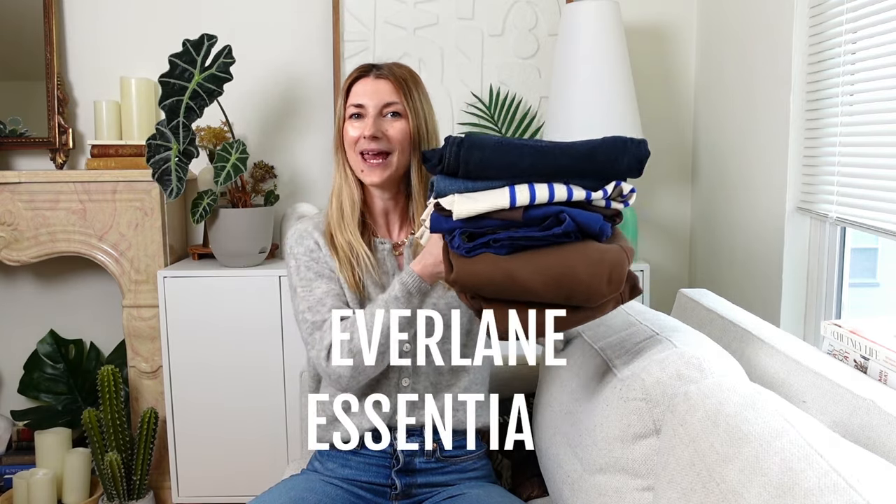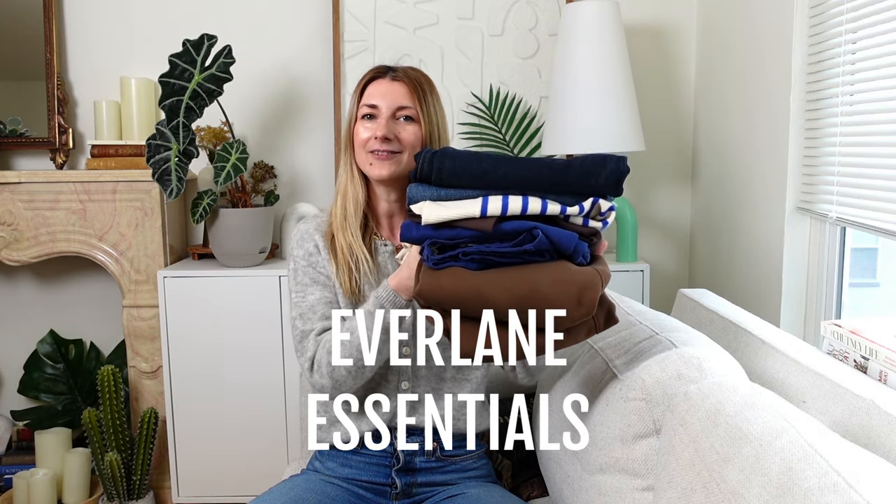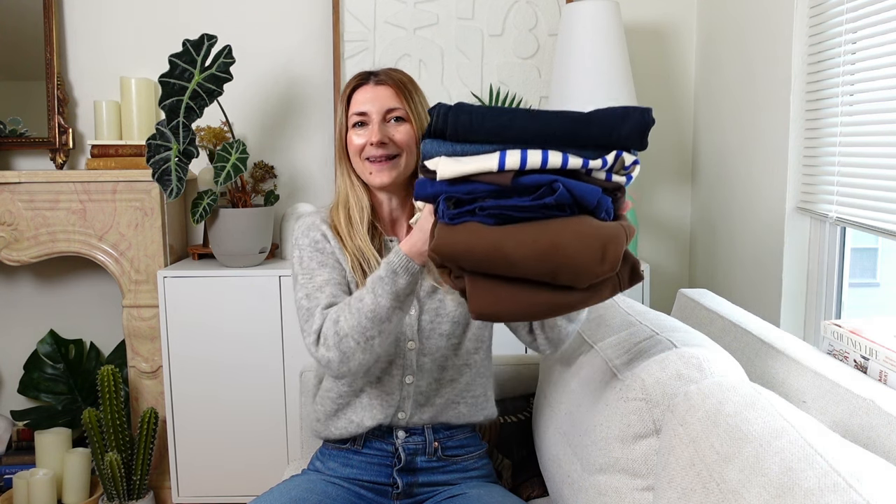Hi everyone! Zori Marie here. Welcome to my channel. Today I have for you a try-on. I'm gonna show you pieces I got from Everlane. I stopped by their website, I wanted to try their wide leg denim, and one thing led to another, so here we are.